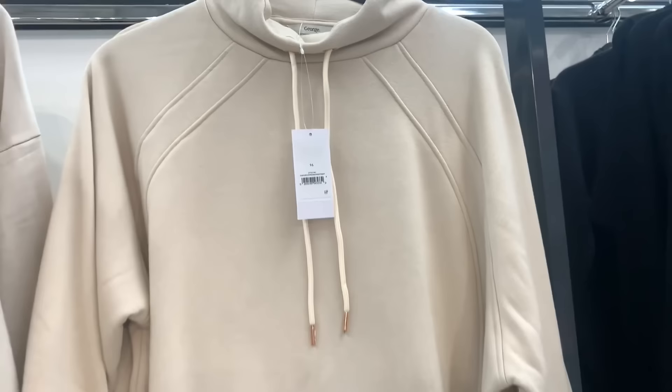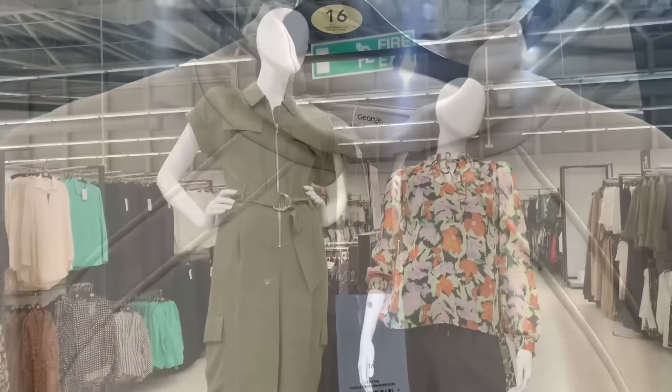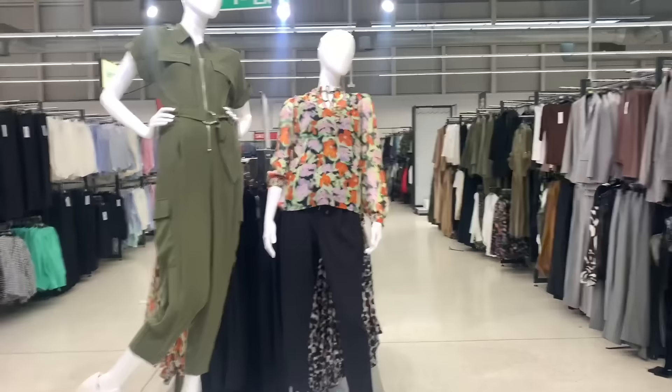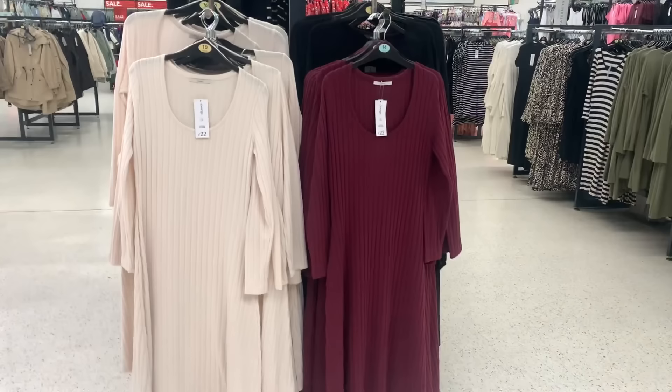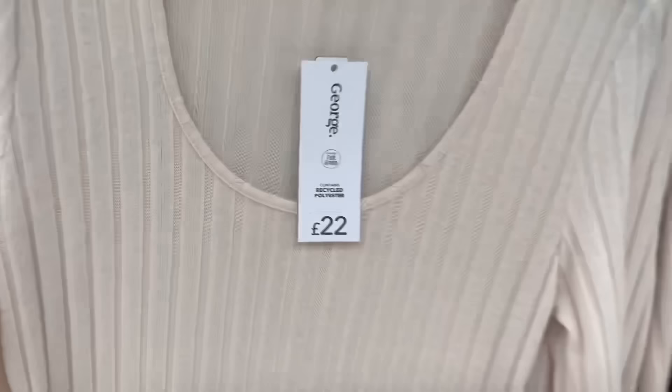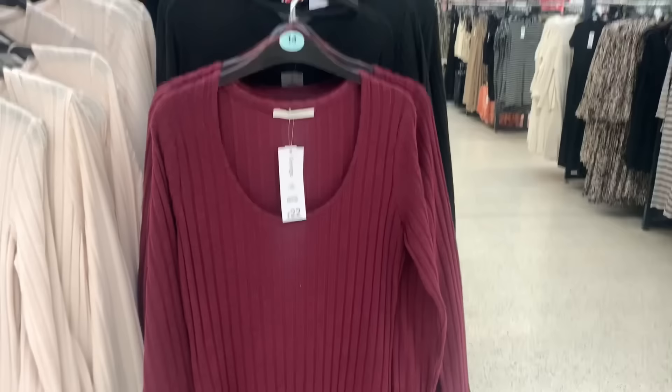I quite like the neck on this one. There are some more outfits on the mannequin — I didn't see that jumpsuit in store but it's a nice unusual bottly-green colour. And these rib dresses with the round scoop neck — that lovely wine colour is nice, it'd look great with a pair of long black boots.